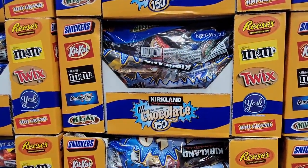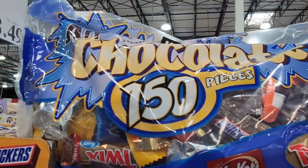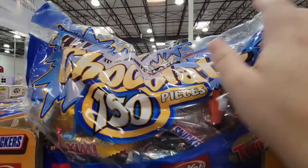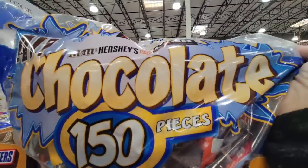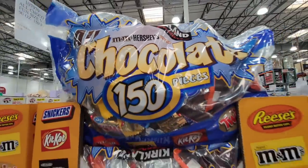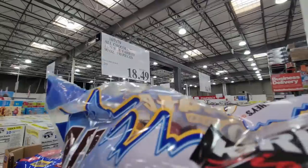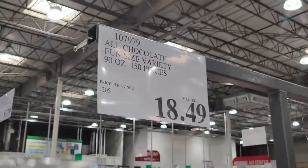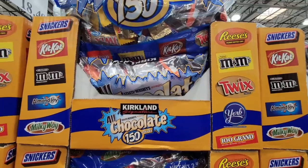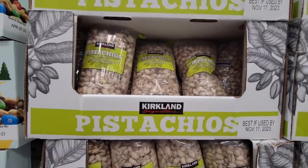Now here is another Kirkland item — all the candy mixed up in one bag. They had these for Halloween and brought them back, but for the past month I have not seen these, so they did bring them back for a short time. This has everything in it; each bag is different so you may get a different number of each candy bar. $18.49 for 150 pieces — it's a mix of all of these, and some bags will have more of one or the other.